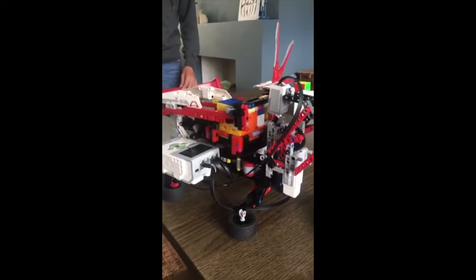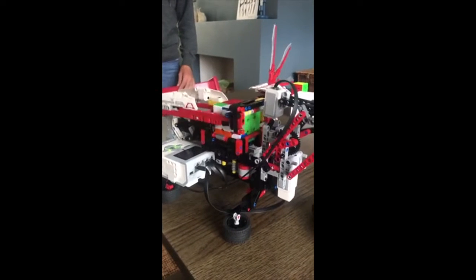Robots are evolving fast. This one in particular can even solve a Rubik's Cube.